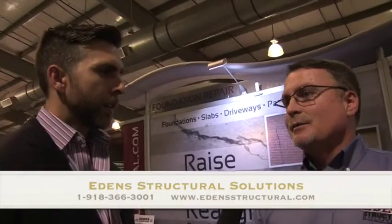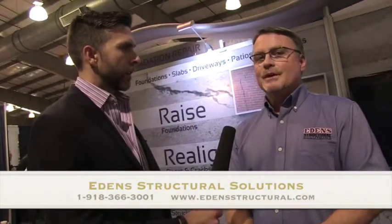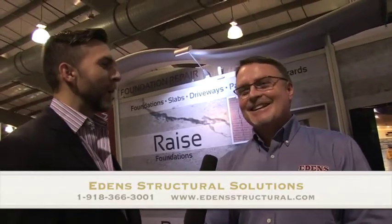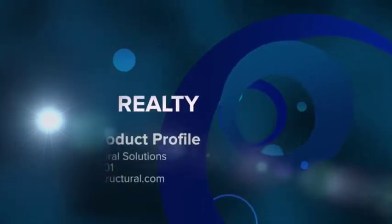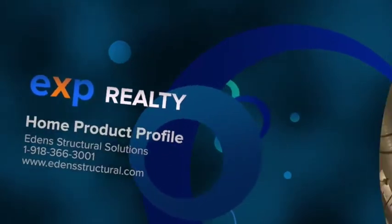Contact information? You can visit us at edensstructuralsolutions.com or edensstructural.com, or you can call us at 918-366-3001. The owner is David Edens — he's been around for a long time.